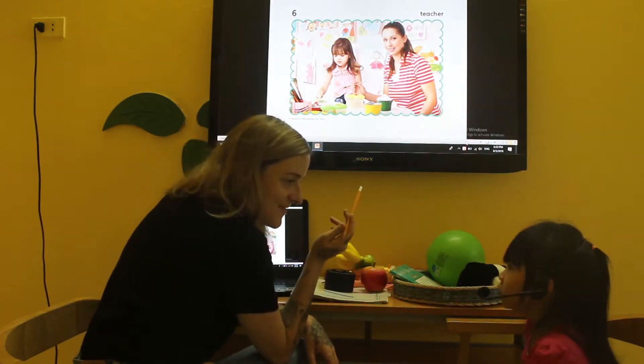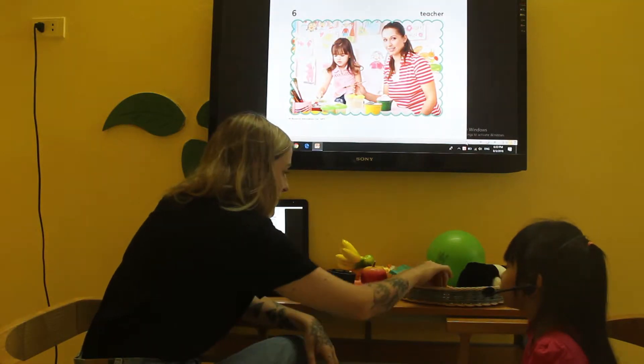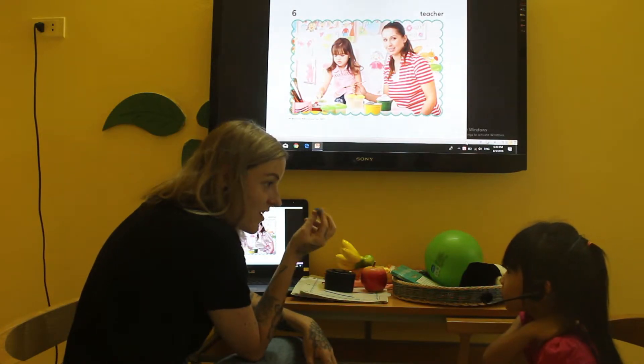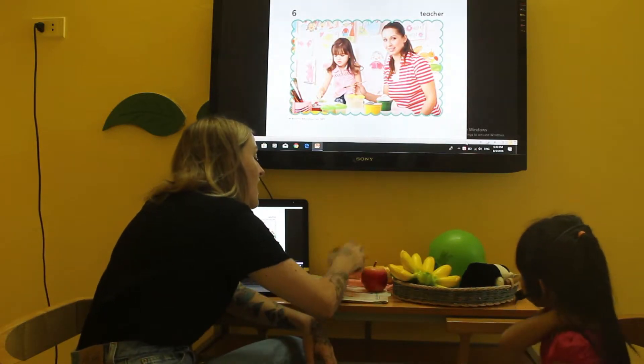What is this? It's a pencil. A yellow pencil. Good. A yellow pencil. Good. A yellow. Green eye. A crayon. Good. Okay.